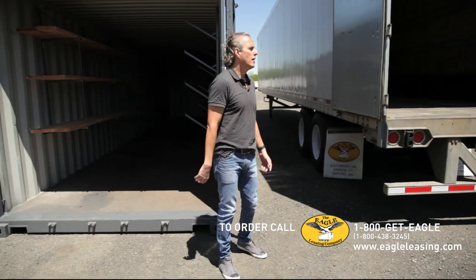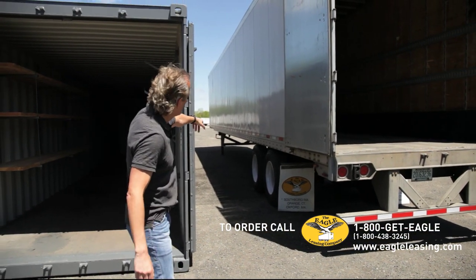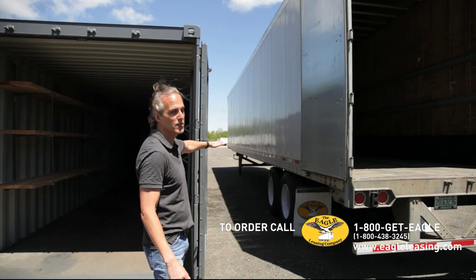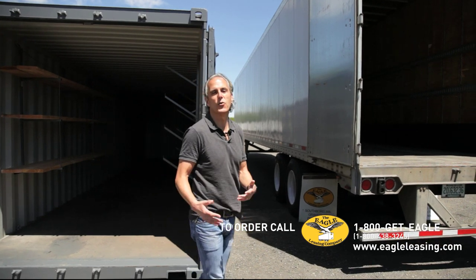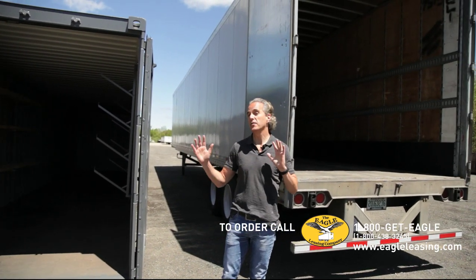One more aspect: some people like to take advantage of the trailer because there is a space underneath it if you want to put stuff just to keep it away from some of the elements, so that is a benefit as well. I hope that answers some of your questions about which one is best for you.